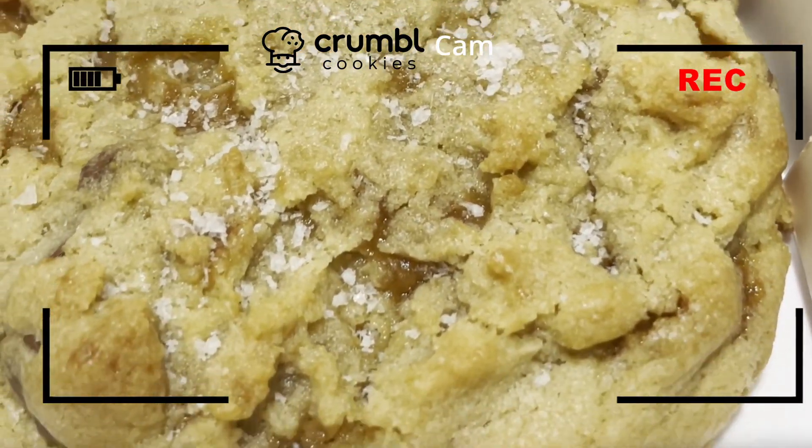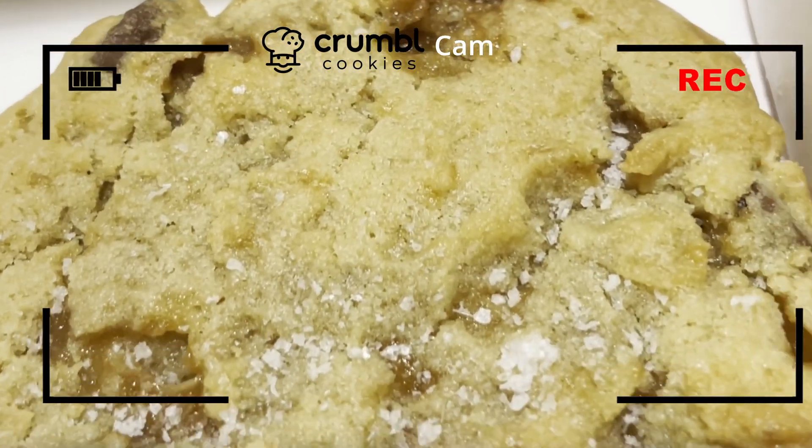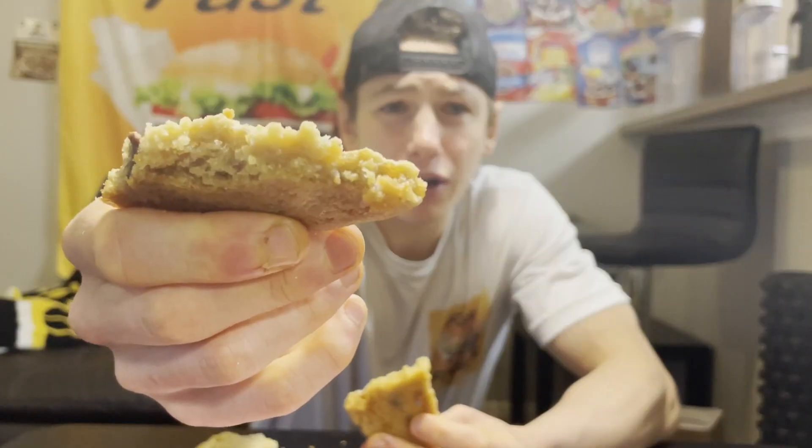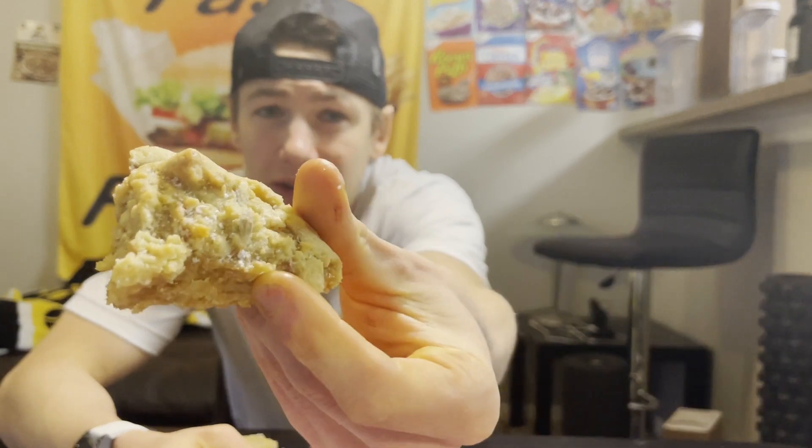There are actually toffee chips in here — I'm pretty sure those are toffee chips right there. And then there's also what looks like caramel, a little bit of salted caramel. And then to top it all off, literally, they sprinkle sea salt on top of the cookie.